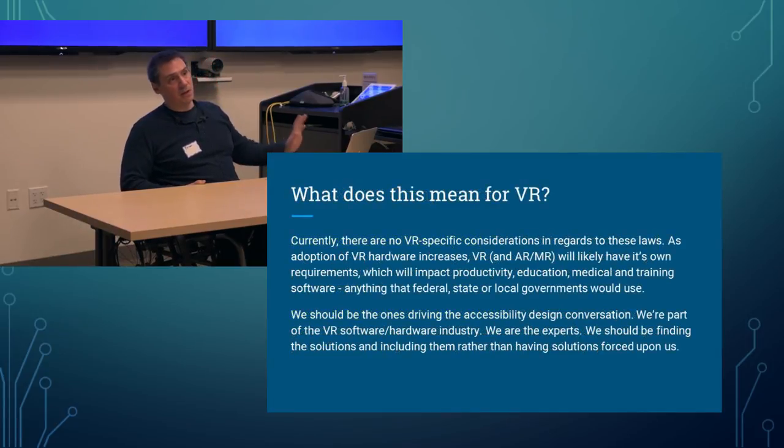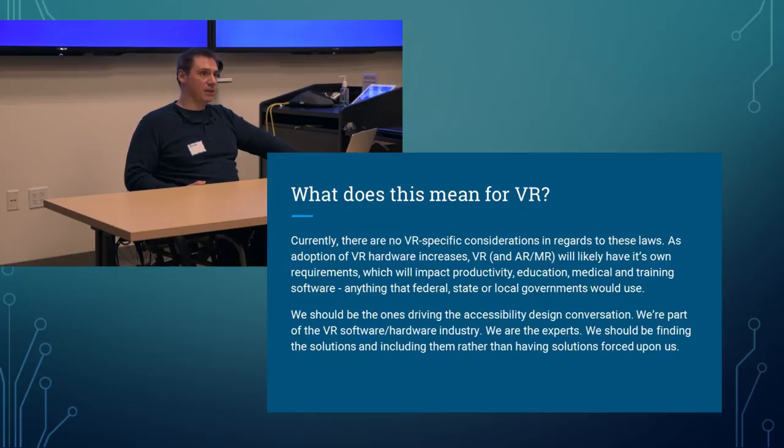What does this mean for VR? I've talked to people at both the federal and state level. There are currently no VR-specific considerations in the ADA or Section 508 of the Rehabilitation Act. But as VR adoption increases, VR, AR, and mixed reality will likely have their own requirements, primarily impacting productivity, education, medical, and training software. We should be the ones driving the accessibility design conversation — we are the experts. We should be finding solutions and including them rather than having solutions forced on us by a government agency later. This is a clarion call: that's why we need to do this stuff now.